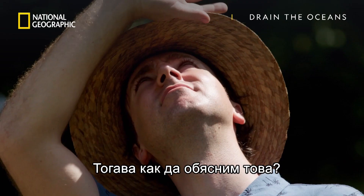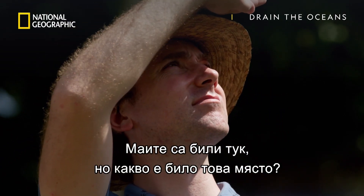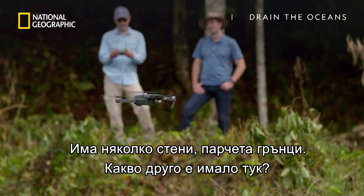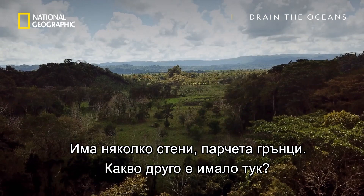So how did this fit the picture? The Maya had been here, but what was this place exactly? We'd seen a couple of walls, some scraps of pottery. What else was here?